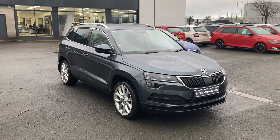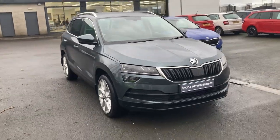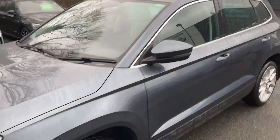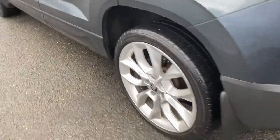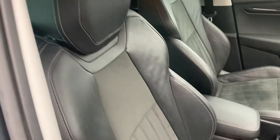Good afternoon and welcome to our forecourt at Mervyn Stewart Skoda Belfast. Here to show you a gorgeous Skoda Karoq SEL with front and rear sensors, gorgeous chrome at the front, chrome around the window surrounds, matching chrome roof, and upgraded alloy wheels — absolutely gorgeous in grey. Moving into the interior, we have half leather, half Alcantara seats.